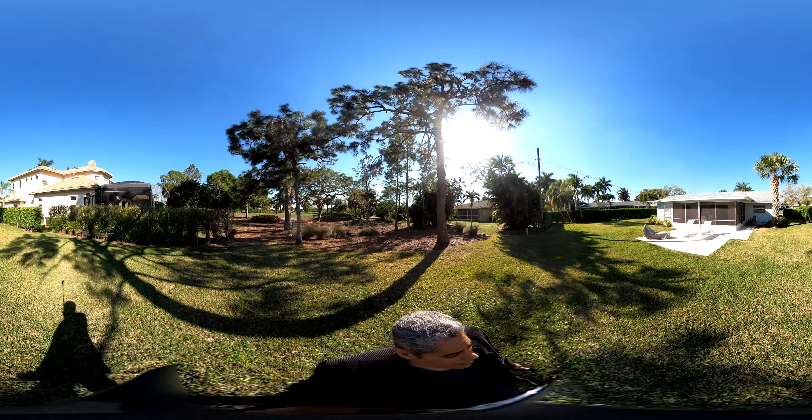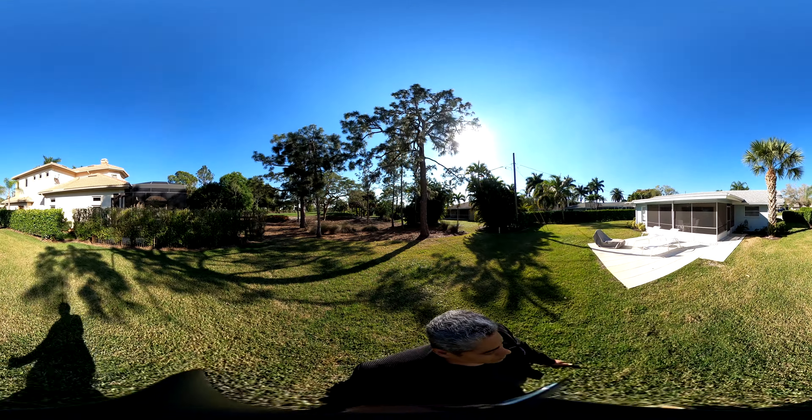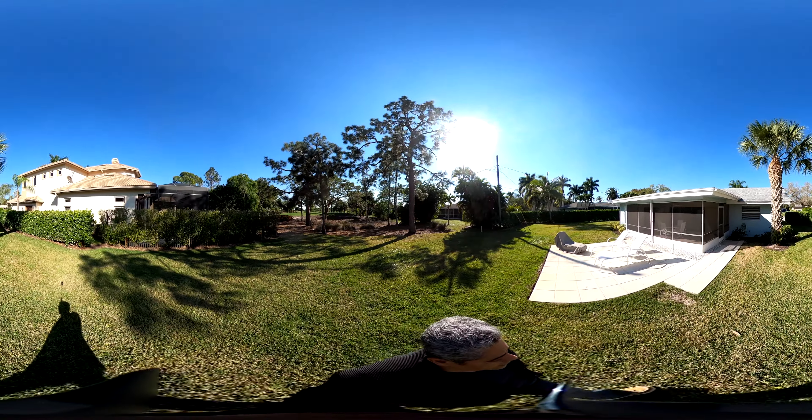You can see the whole back of the house, you can see the new roof. Clean, well-maintained.